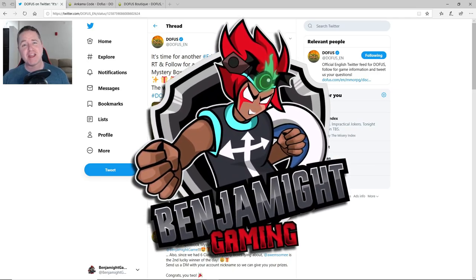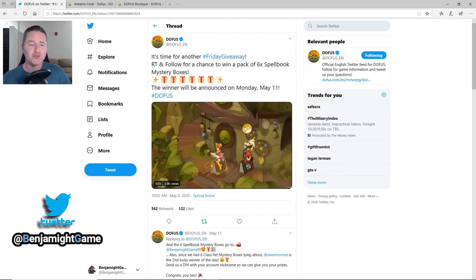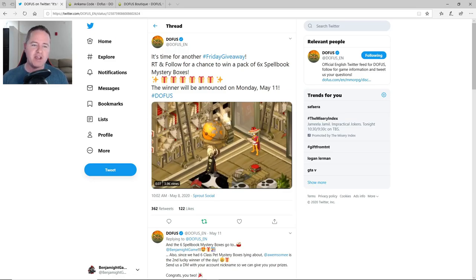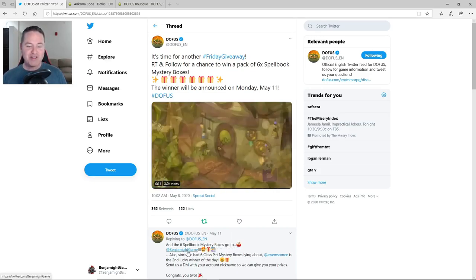Hello and welcome back to Benjamite Gaming where it's my goal to bring you fun and fantastic Dofus PVM content. My screen looks a little different than usual because something cool happened recently. The Dofus Twitter page was doing a giveaway where you retweet the post and your name gets entered into a drawing — and I won. I've never won a giveaway before. It's so cool to have that actually happen.